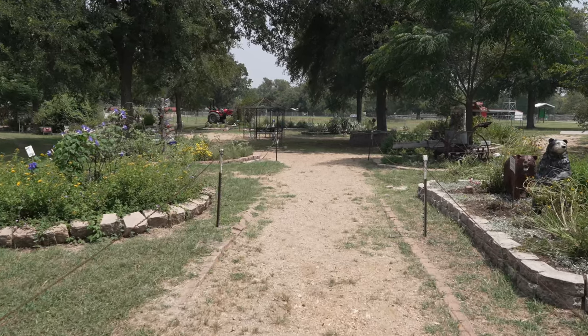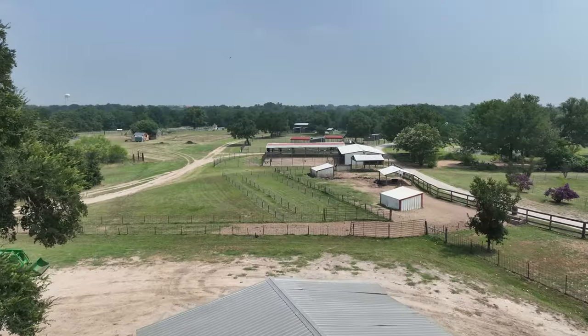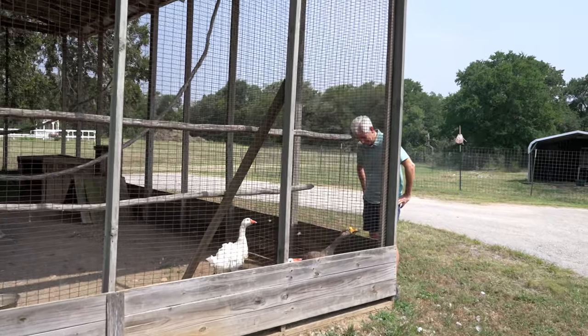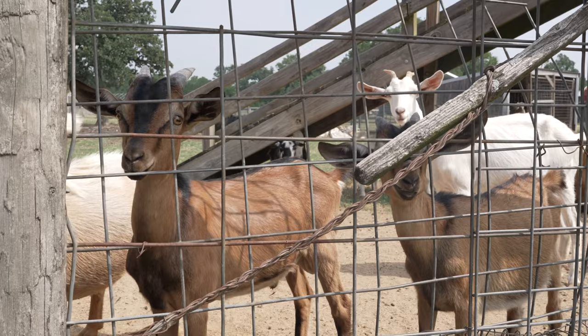Crow's Nest Farm is one of the few organizations that take in orphaned, injured, abused, neglected, and unwanted domestic livestock and non-releasable Texas wildlife.